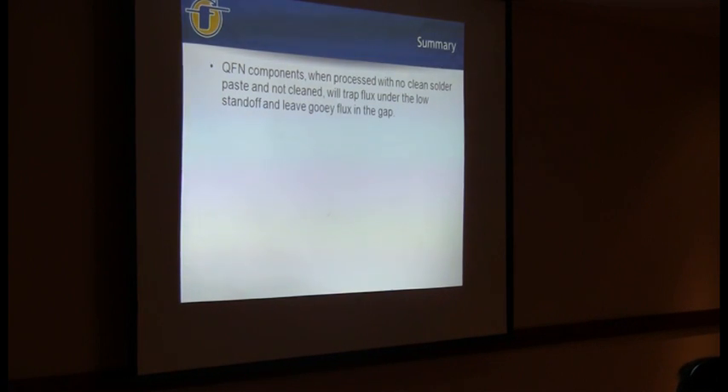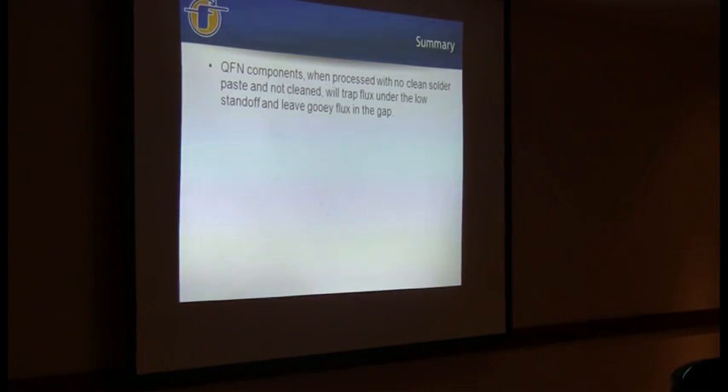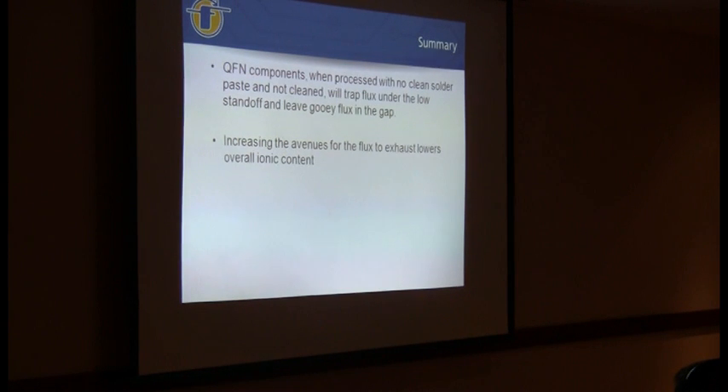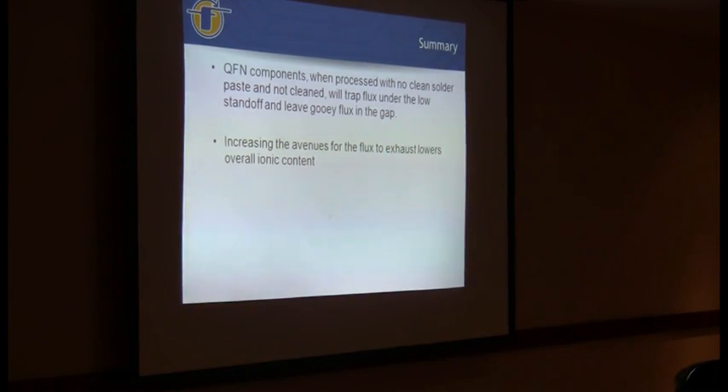The standoff was better. The exhaust avenues were there. This company was able to dramatically reduce the amount of electrical leakage to zero for the same component on the same board. When they're processed, you've got to give them the room to get that flux residue out of there. Increasing the avenues did a really good job of not only increasing the standoff height, but giving those volatiles from the flux someplace to go - not just staying entrapped. No further contamination-related field failures.